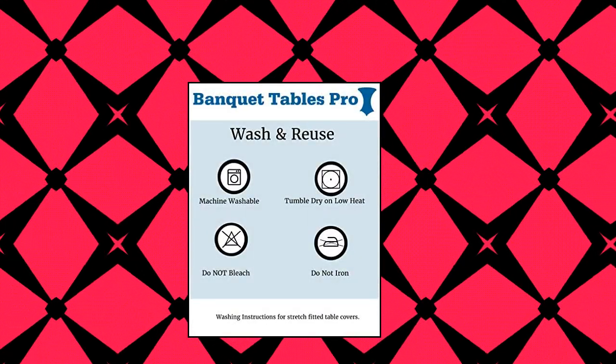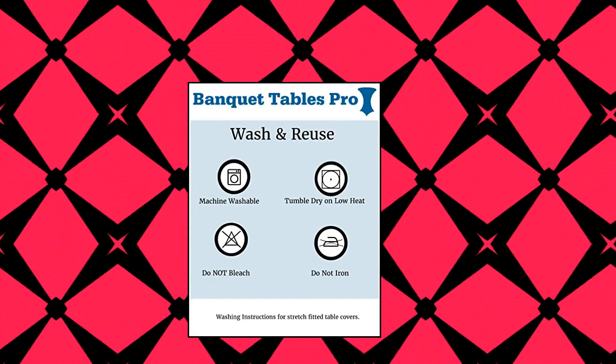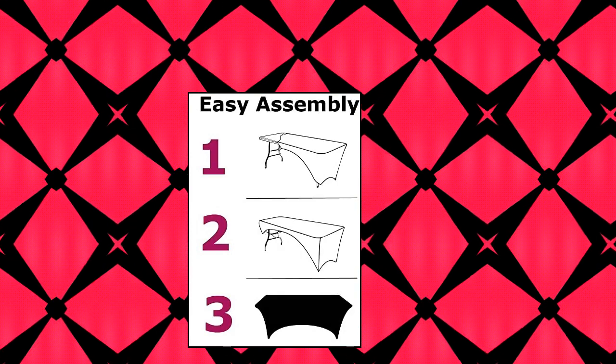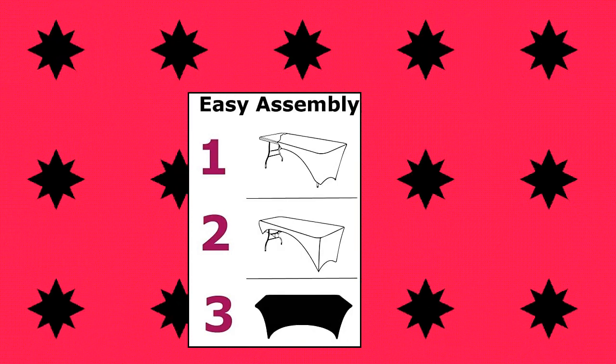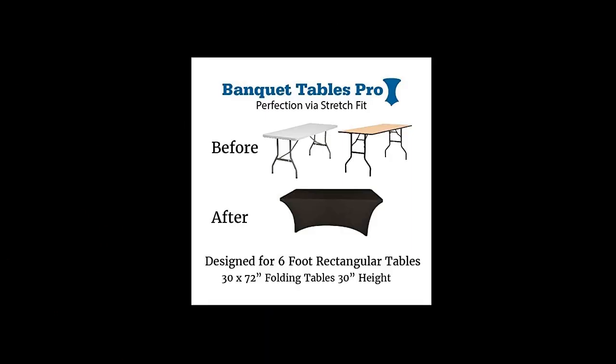Banquet Tables Pro black 6-feet, fits rectangular folding tables. 72L x 30W x 30H inches, spandex stretch fitted table cover. 90% polyester and 10% spandex material. Wrinkle and stain resistant. Machine washable — wash in cold water, dry on low, no ironing required. Reinforced foot pockets with canvas leg holders. Banquet Tables Pro quality since 2009.